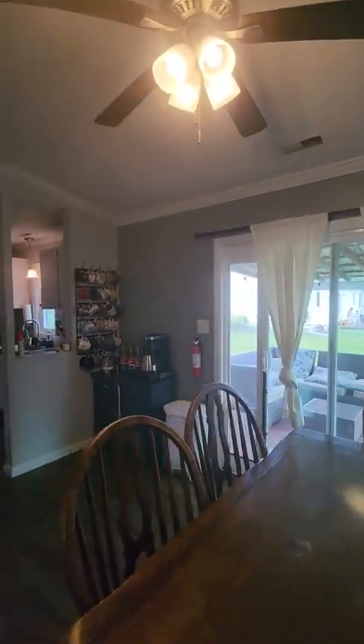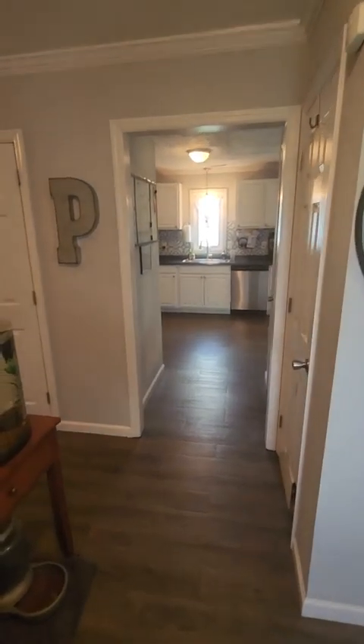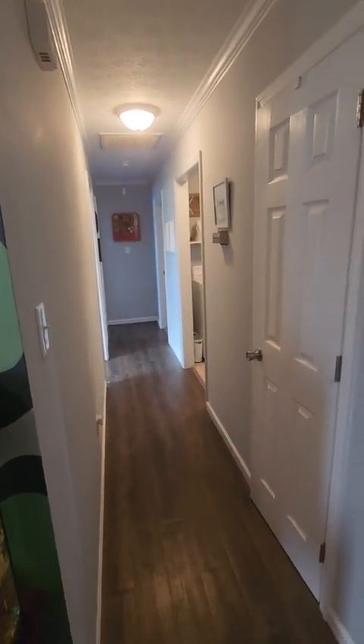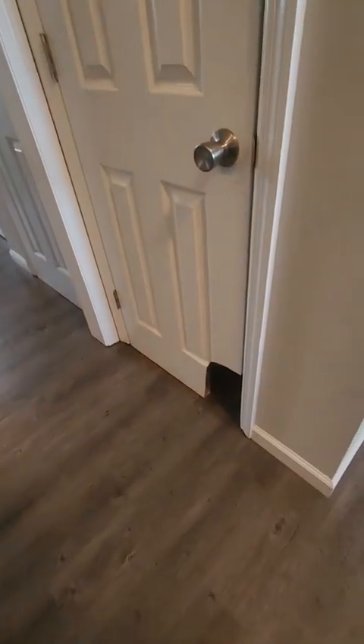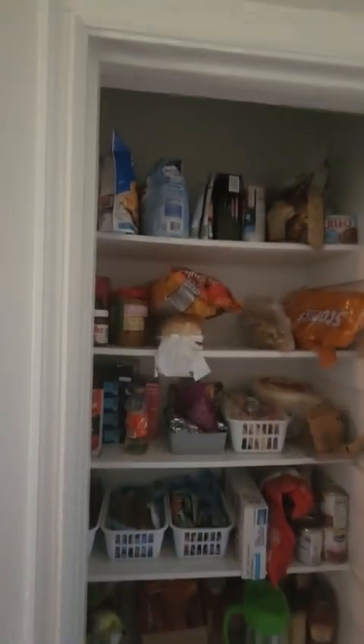Before we go outside, let's check out the bedrooms. When you go towards the bedrooms, take note of this door over here — it looks like they cut out a corner for the cat, so it has food and everything in there. You also have your pantry over here for the kitchen.